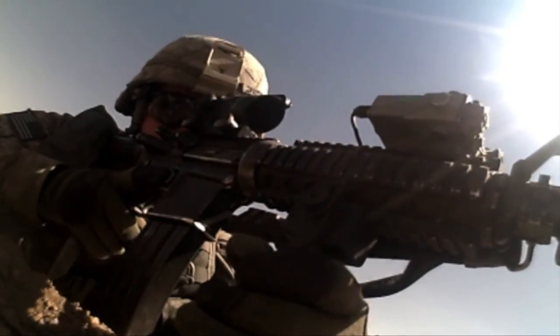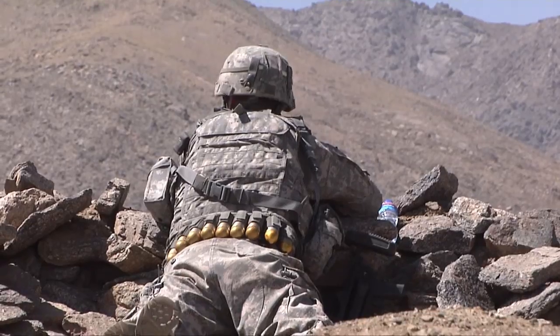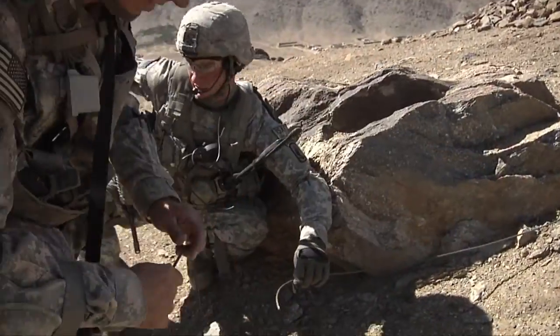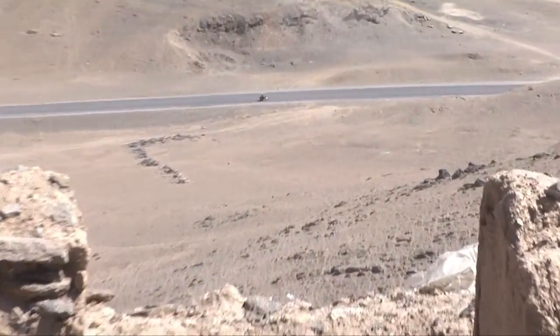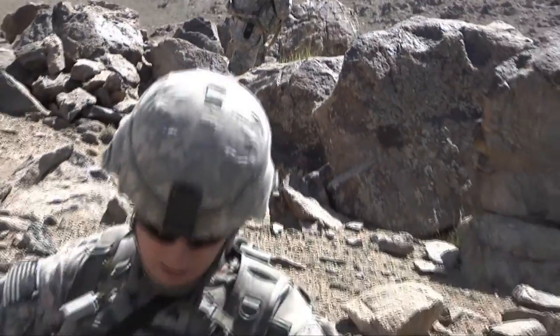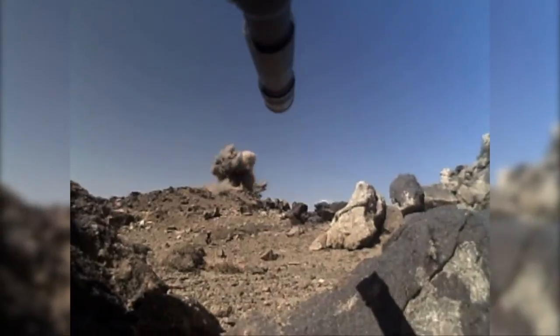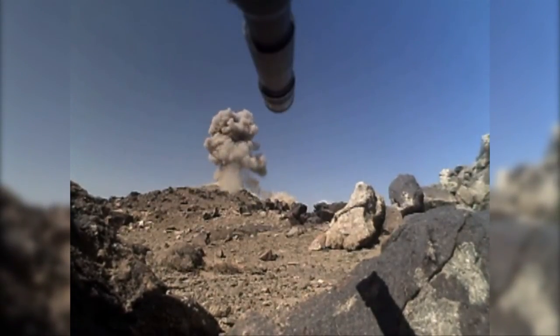They've been ambushed multiple times in this area, so on this day they chose to be proactive and deny the enemy the ability to stage attacks — attacks from a position with a perfect vantage point to the major highway that military and civilian vehicles traverse every day. That's where Sergeant Smith comes in. One of his specialties? Demolition.